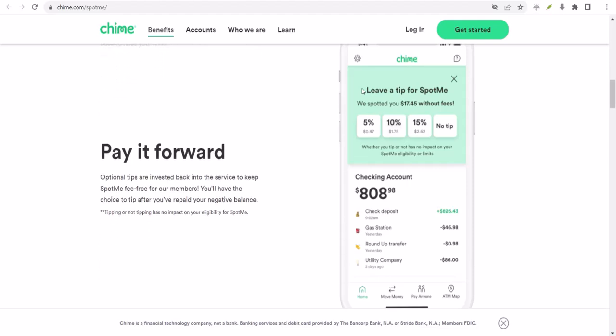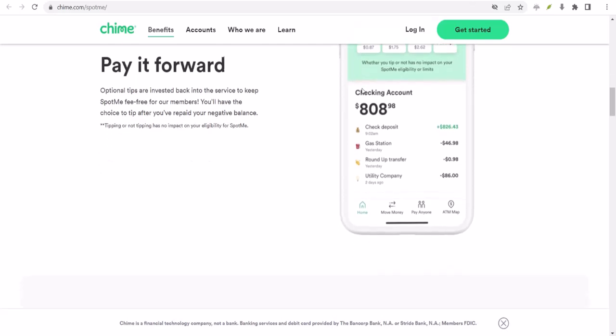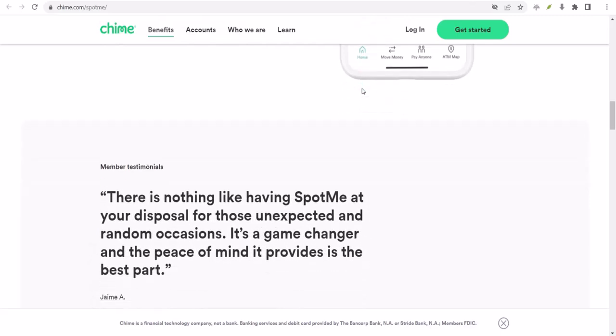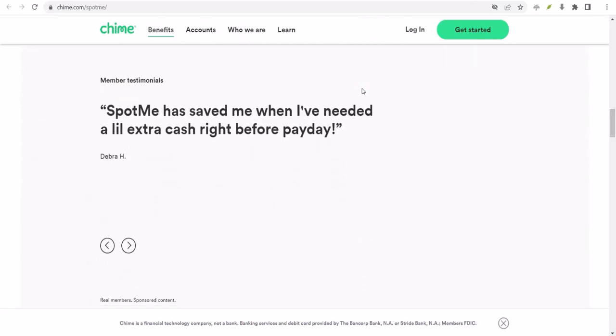So, there you have it. ChimeSpot.me, demystified. It's a simple yet effective way to avoid those pesky overdraft fees and give yourself a little peace of mind. With that said, thanks for watching and until next time.